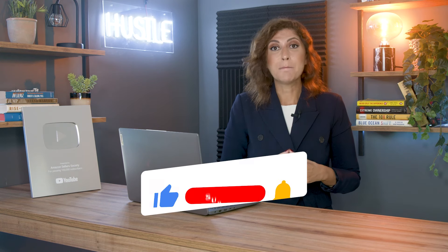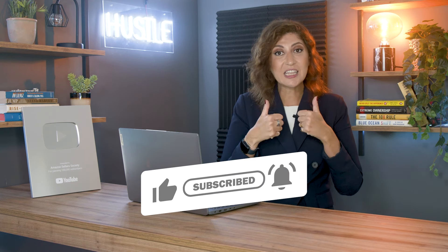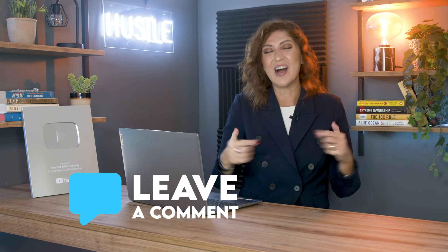With that being said, make sure you subscribe to the channel so you never miss information and tips like this. Like this video because it helps us grow the channel, and leave your comments, questions, or video suggestions in the comments section below. I'll see you in a new video with more information.